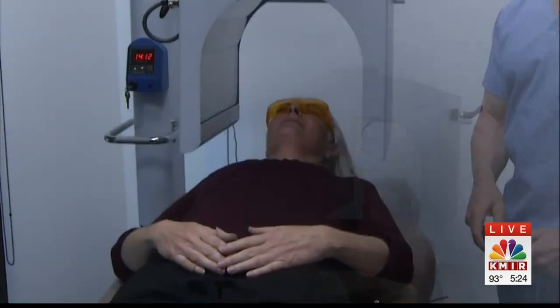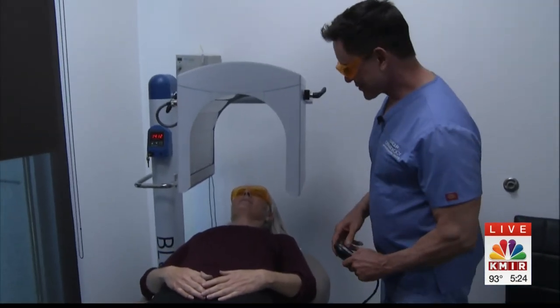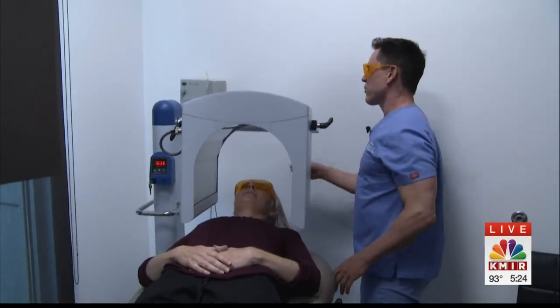After 16 minutes, the treatment session is over. A second treatment in a month is recommended, and then maintenance at six months — all preventative at that point to keep any potential cancer at bay.